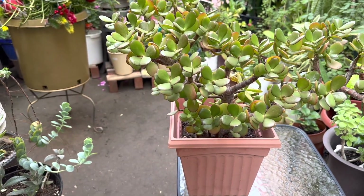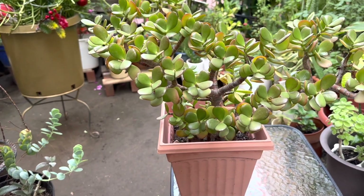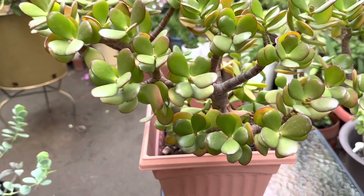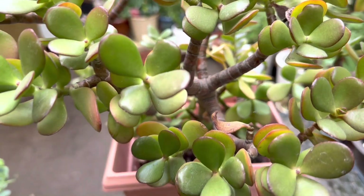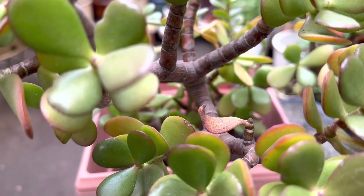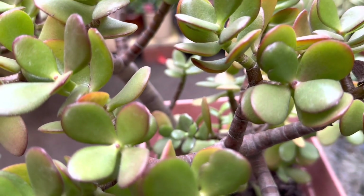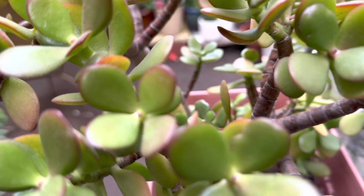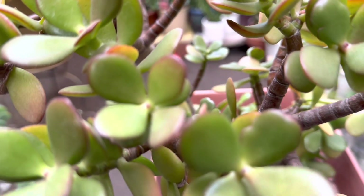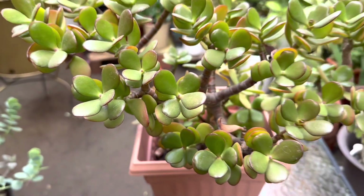This is my Botany Bay jade plant. It has coin-shaped leaves with light green foliage and a red outline at the tips of the leaves. I have had this plant for 10 years now.